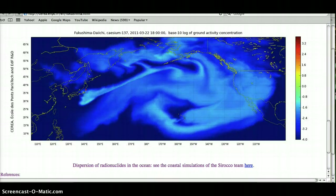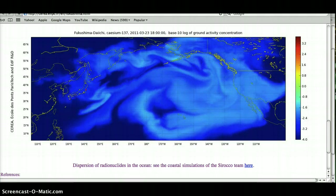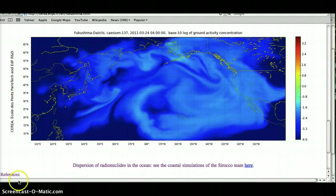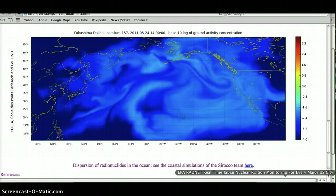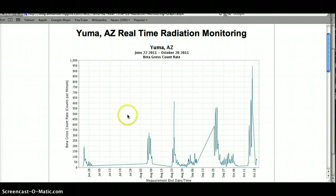Yuma caught our attention the other day. If you saw my video about the high levels in North Carolina on October 17th, you may remember that Yuma had some pretty high spikes. I wanted to go back to that and see what was going on with the jet stream and with precipitation in those days, just to get an idea of whether or not this was jiving with what we already know — that precipitation washes radiation out of the atmosphere, and the jet stream is carrying it over directly from Japan to North America.